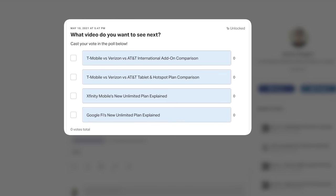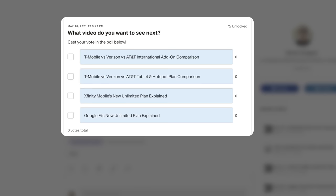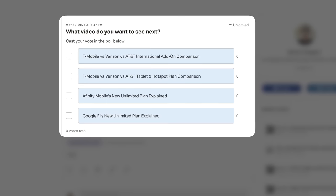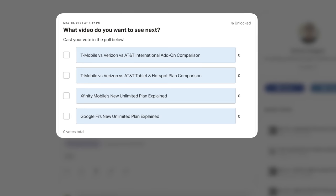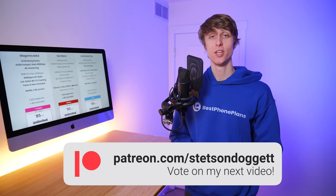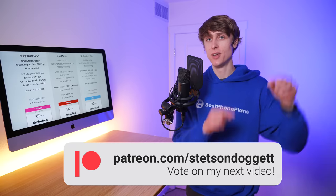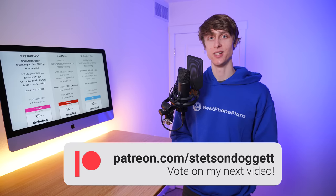Patreon supporters can now vote on the next video. Options include: T-Mobile vs. Verizon vs. AT&T International Add-On Comparison, T-Mobile vs. Verizon vs. AT&T Tablet Plan Comparison, Xfinity Mobile's New Unlimited Plan Explained, or Google Fi's New Unlimited Plan Explained. Cast your vote by joining the Patreon at the link in the video description. You can also join the YouTube channel — there's a join button that gives you the exact same features, perks, and benefits as the Patreon. Click the like button if you found this video helpful, subscribe for more videos like this one. I'm Stetson — thank you so much for watching, and I'll see you next time.